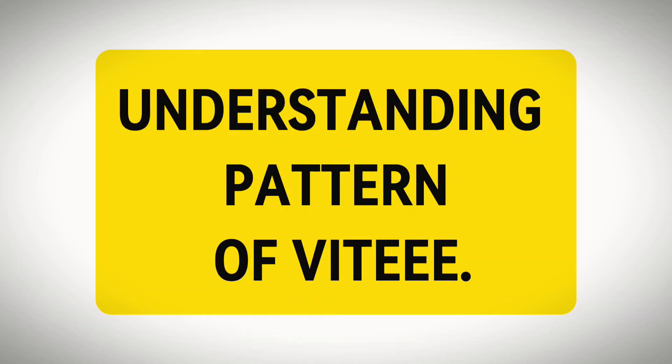You should know the VITEEE pattern because it's very different from JEE Mains. JEE Mains focuses on medium and hard level questions where you can take more time to solve them, but in VITEEE you have to be accurate and score more marks in less time — which is really tough. However, there is an easier side too: English and Aptitude are essentially free marks, and after that, physics and chemistry are manageable.